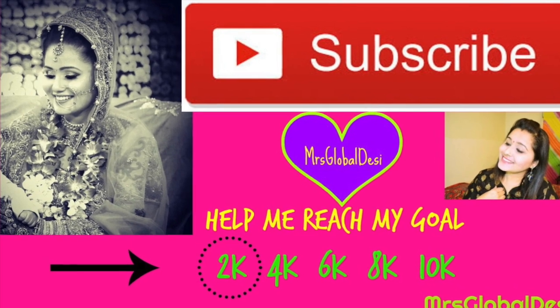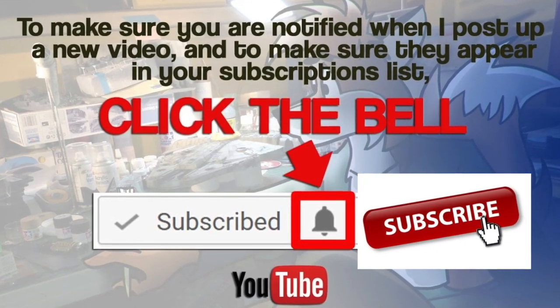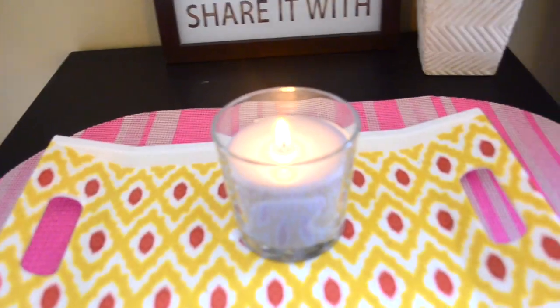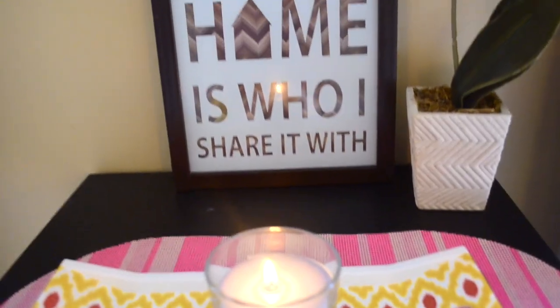Please hit the subscribe button and help me reach my goal, and also the bell icon to get all the latest updates on my channel. Hello everyone, welcome to my living room!